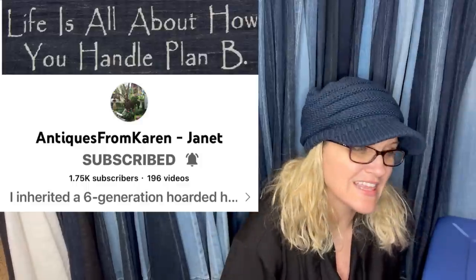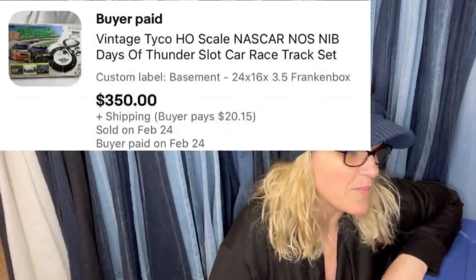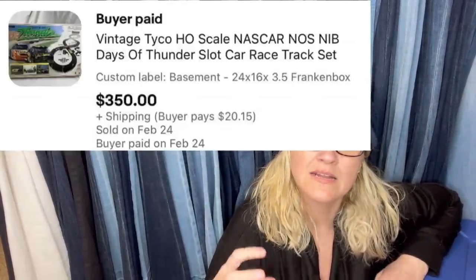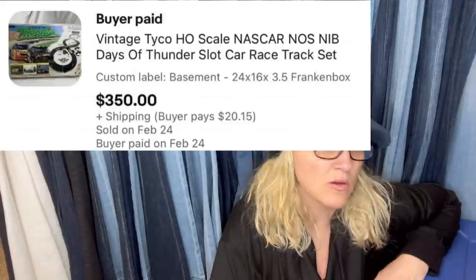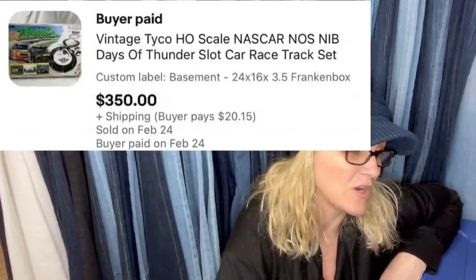This one comes from Antiques from Karen Janet, her YouTube channel. She bought an estate out — and this is definitely not a bread and butter, she put it under the wrong post, but I'm still going to share it. Her channel is about a hoarded estate from her mother who owned an antique shop, and she's learning about all these bolos. Anyway, this is a vintage Tyco HO scale NASCAR Thunder slot car racetrack and it sold for $350. This is a big money bolo — definitely want to look out for this.